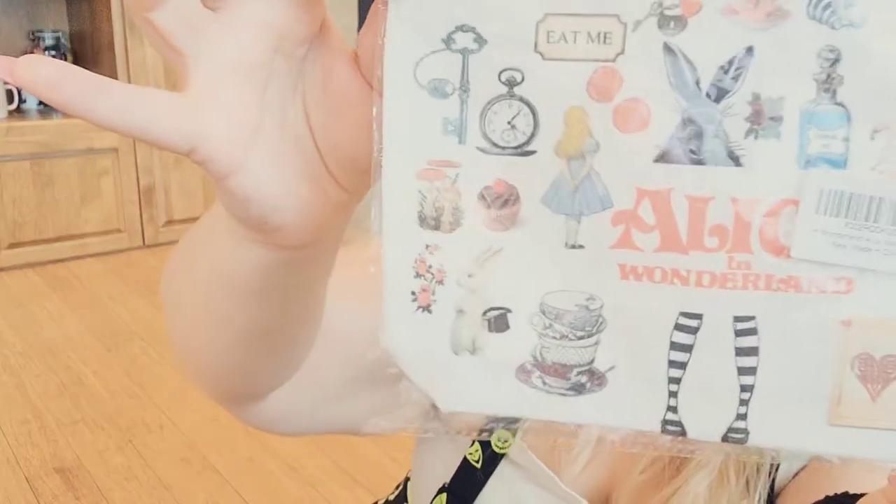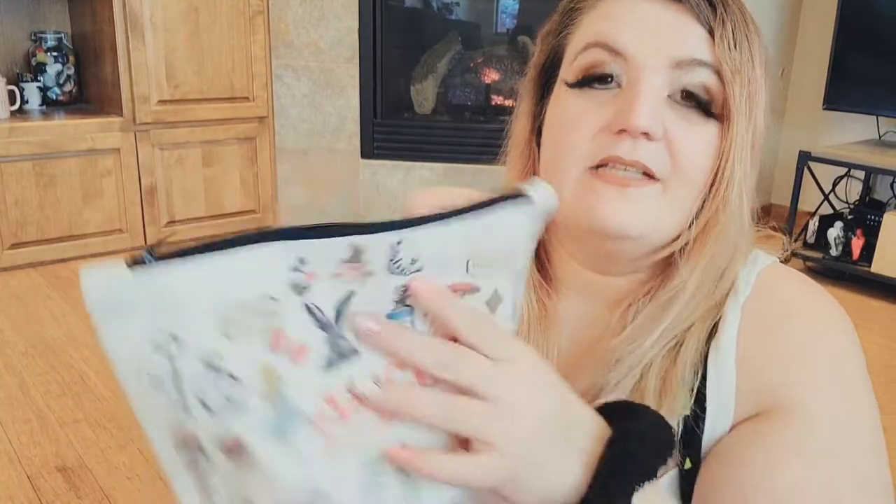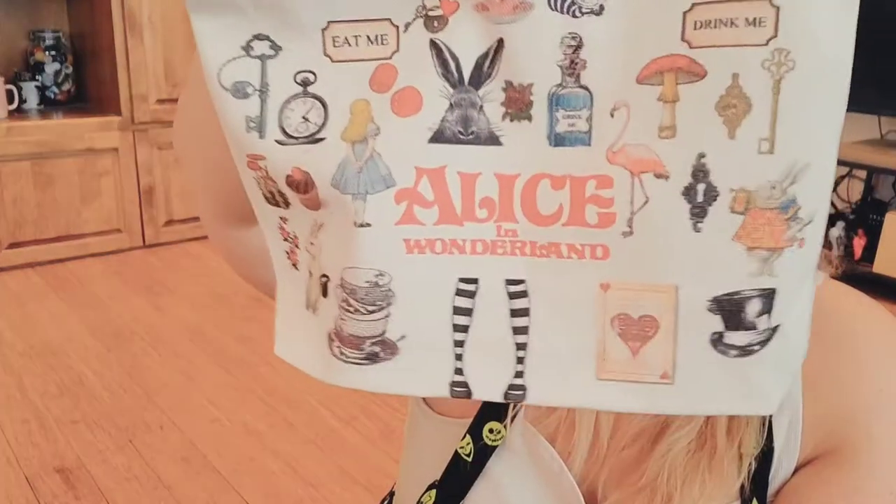I got this makeup bag that says 'Eat Me, Drink Me — Alice in Wonderland' and has some iconic Alice in Wonderland images on it. I thought it would be bigger for makeup — it's quite small. I wear makeup every day and I definitely can't fit my everyday makeup in it, but it would be a cute go bag or just a bag for my makeup brushes. It's from Amazon — I'll put the link below. It's white canvas, so remember it'll get kind of dirty if you use it for makeup.